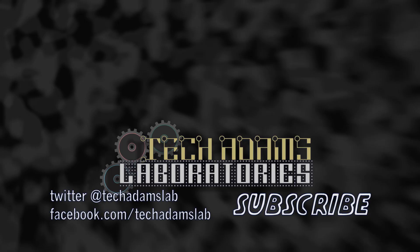For Tech Laboratories, I'm Tech Adams saying keep thinking, and thanks for watching. Wait, stop — I forgot something cool!